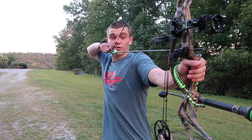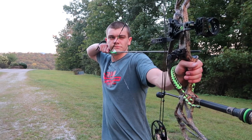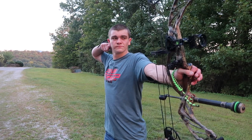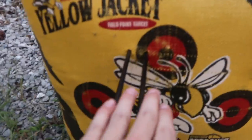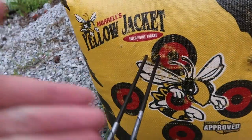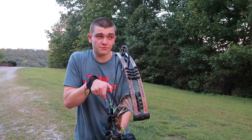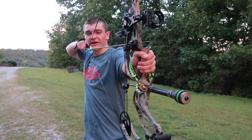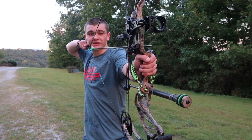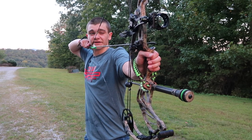Looking better, guys — the groupings are definitely getting closer. Still aiming at the same mark. Here we go, these are the last two shots I'm going to shoot. Then we're going to set the trail camera and pick a good spot because it's getting kind of dark and we need to wrap this up. I'm pretty good and I'm confident enough to kill a deer, so we're not going to waste any more time here.